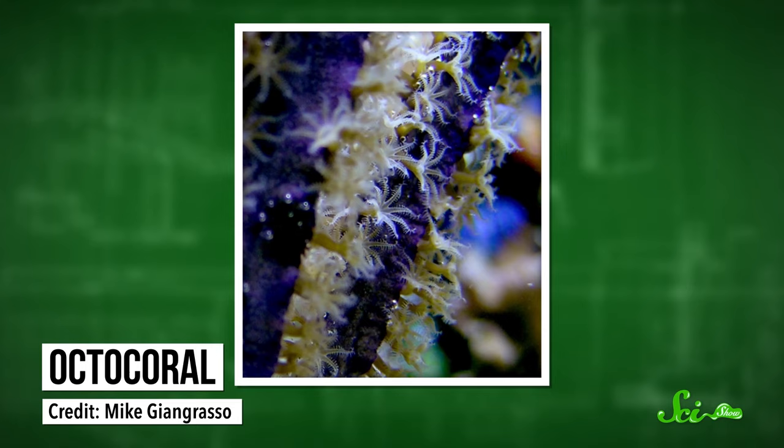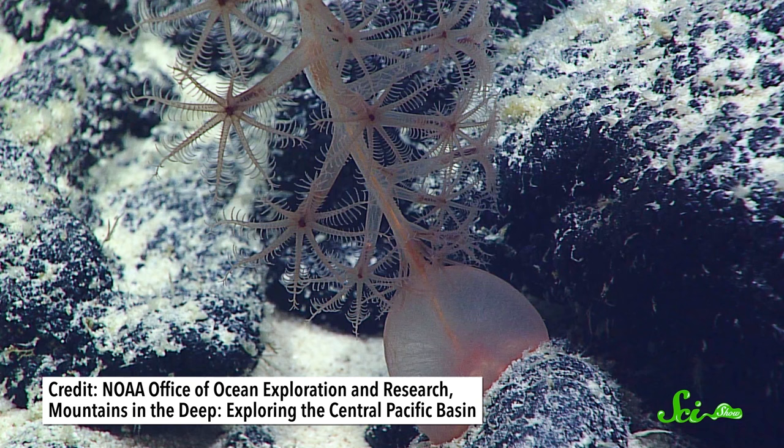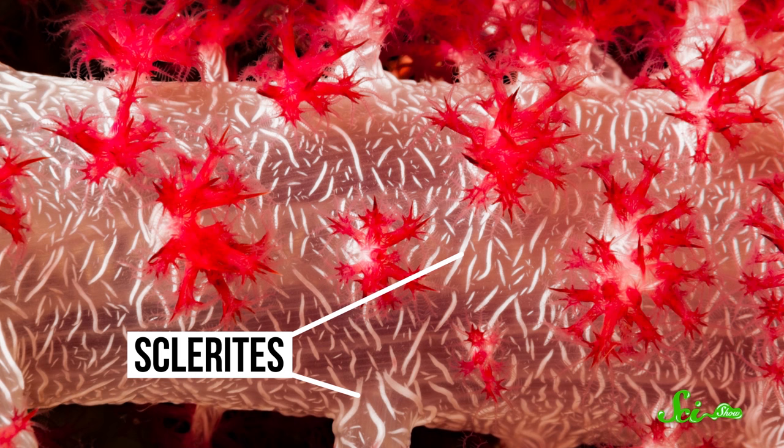There's one species that is a stunning shade of purple. These, too, are a little different than your average shallow coral. Most are considered soft corals, which means they don't have a hard internal skeleton. Instead, the polyps are supported by little needle-like pieces of calcium carbonate known as sclerites.